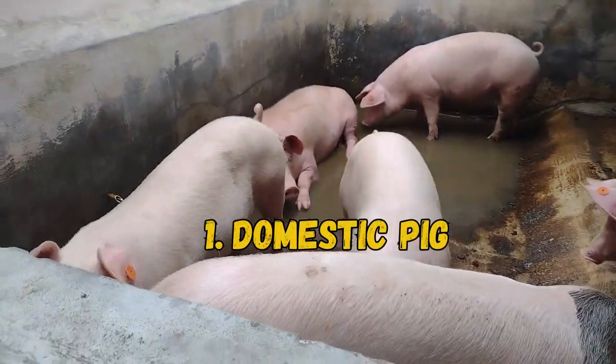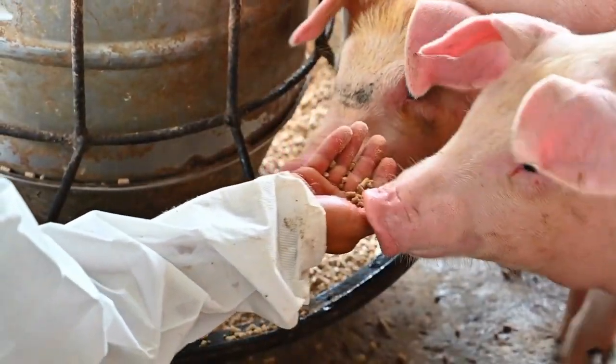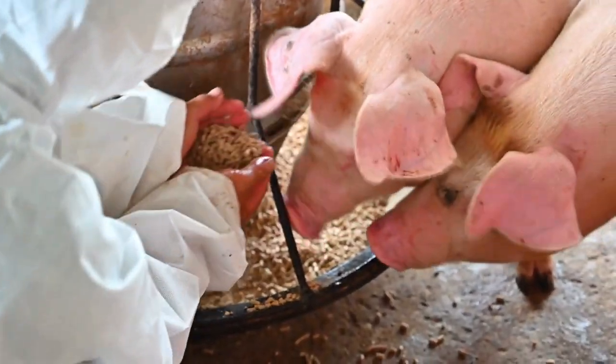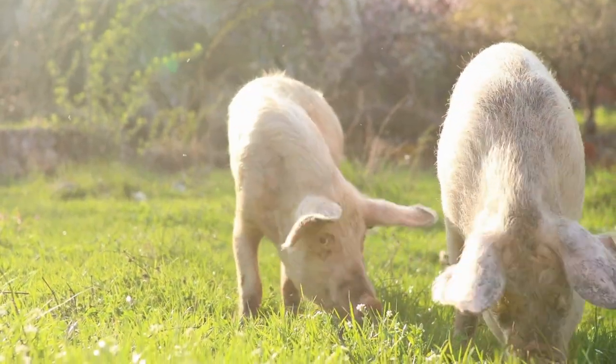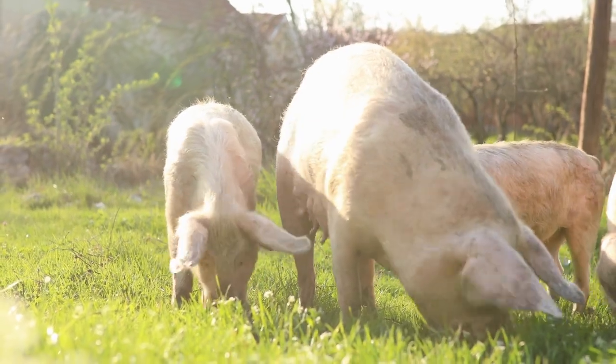1. Domestic Pig. Domestic pigs are one of the most common pink animals you may encounter. There are hundreds of domestic pig breeds and they live around the world, where they are predominantly used for meat. Pigs become pink when they stop producing melanin.